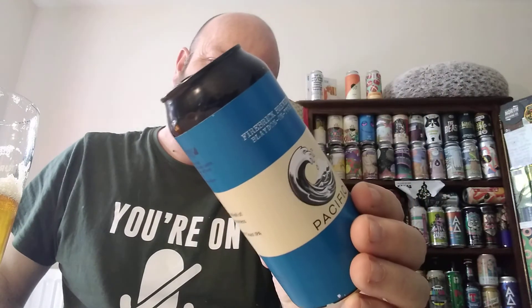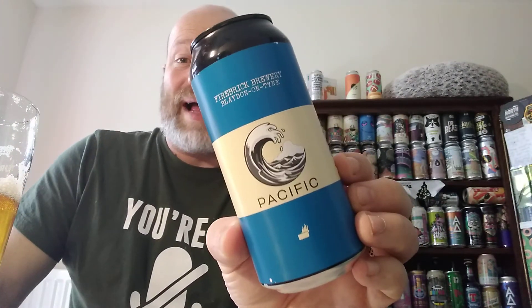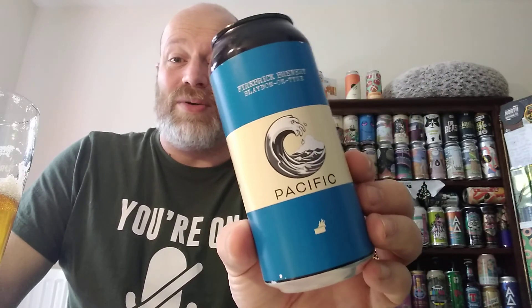The only mild grumble is that they should put the hops on the can. That's me being a nerd — that's just me. Anyway, boys and gals, Firebrick Brewery, Canada Pacific. I like that. It's a good honest little pint, that. Right, got there in the end, didn't we? See you on the next one. Cheers.